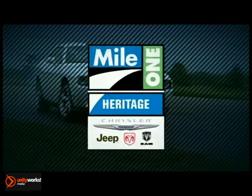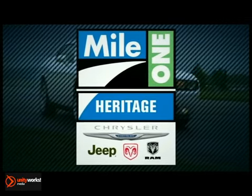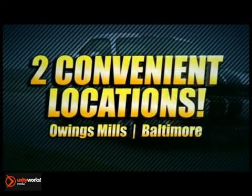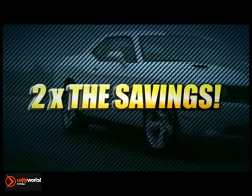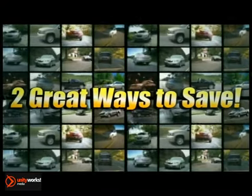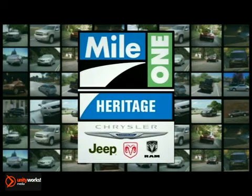For everything automotive, think Heritage Chrysler Jeep Dodge Ram. Heritage Chrysler Jeep Dodge Ram's two locations means two times the selection, two times the savings, and two great ways to save on hundreds of new Chrysler, Jeep, Dodge, and Ram vehicles.